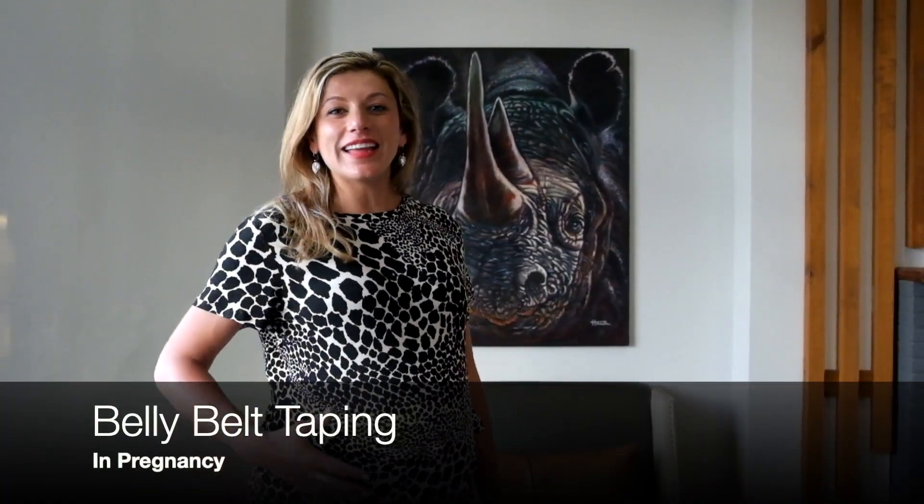I'm currently 38 weeks pregnant and lower back pain is one of the most prevalent symptoms in pregnancy. I'm very fortunate that I haven't had a lot of lower back pain and I put that down to two things: mainly chiropractic adjustments and treatments, and belly belt taping.